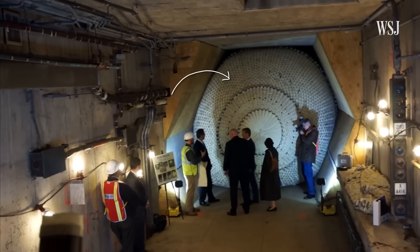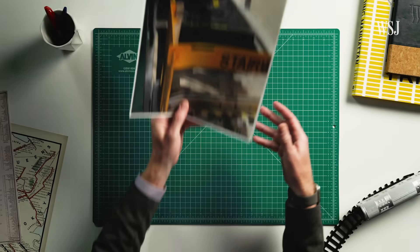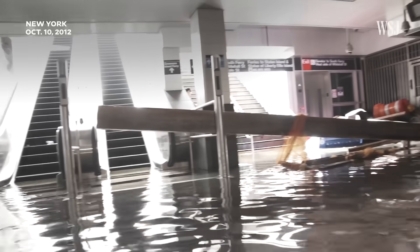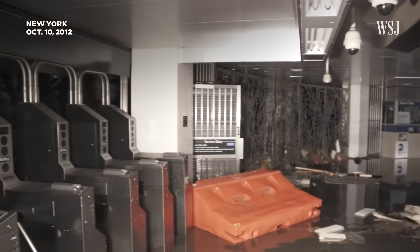This massive inflatable ball was designed to plug a New York City subway tunnel, and it's just one of the many options New York's Metro Transit Authority has explored to try and keep the subway and its dense network of porous tunnels dry.